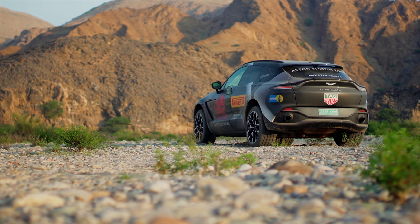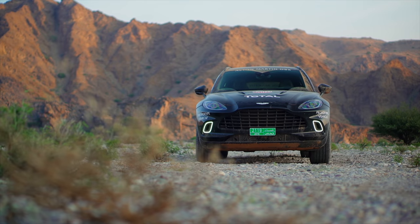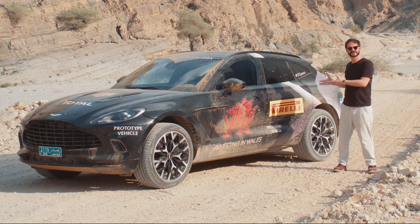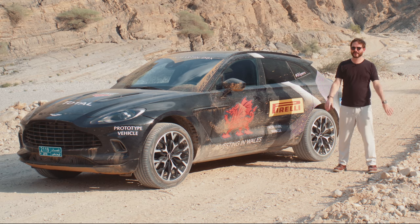Now Aston Martin is the latest to throw its hat in the ring with the DBX. The car isn't completely finished yet, but Aston Martin have flown me out here to the wonderful country of Oman to drive the prototype and get a sample of what the car will be like.